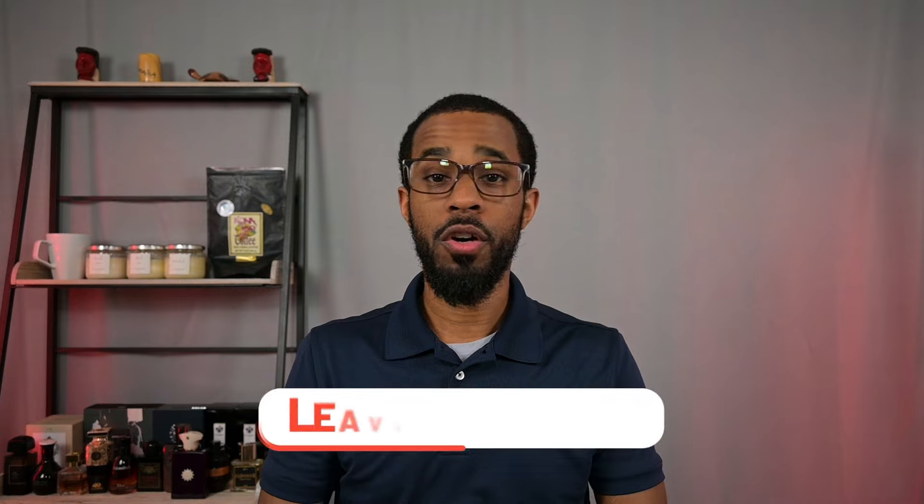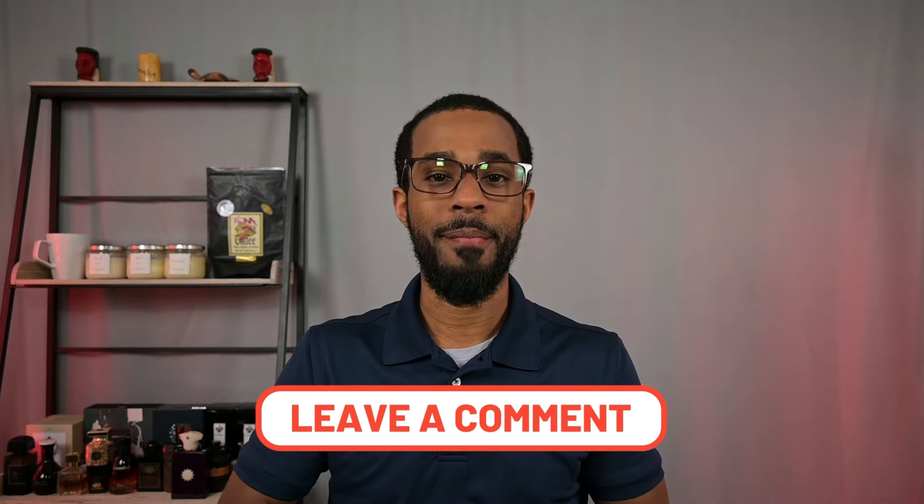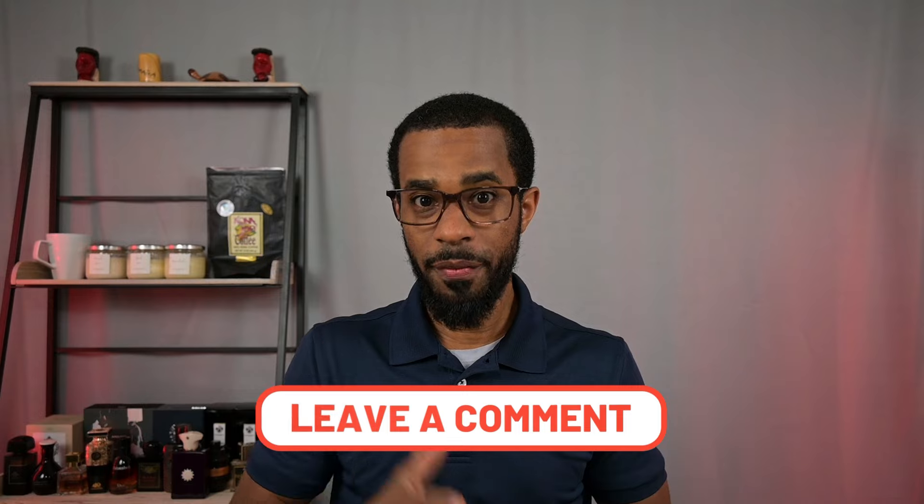Alright guys, that is going to do it for this video. Please leave down in the comments below what are some of your favorite vanilla fragrances. I imagine most of you are fans of vanilla in some shape or fashion. If you are not a fan of vanilla fragrances, please share why — that will definitely be very rare in the fragrance world. I appreciate you watching all the way until the end. Please remember to be well and smell well, and I will see you in the next episode of The Fragrance Well. Have a good one.